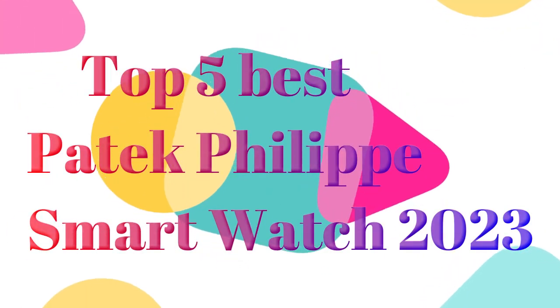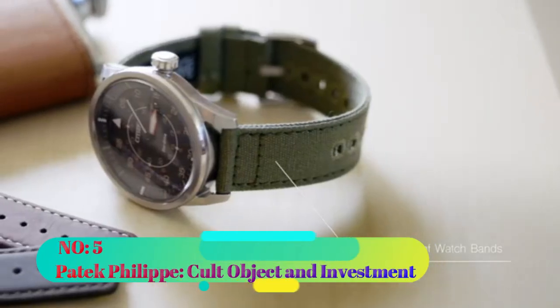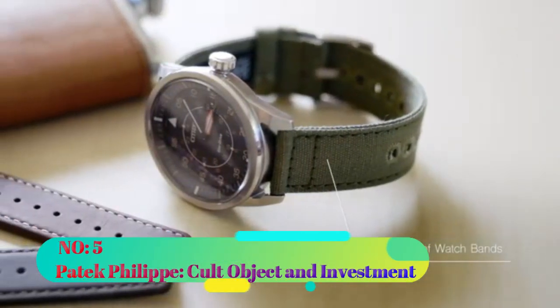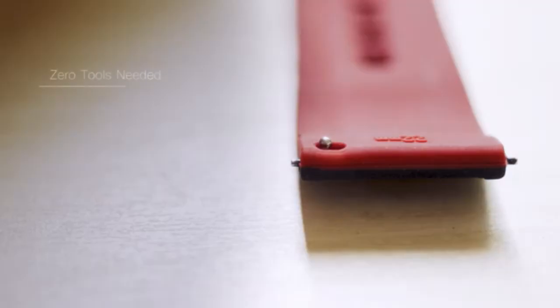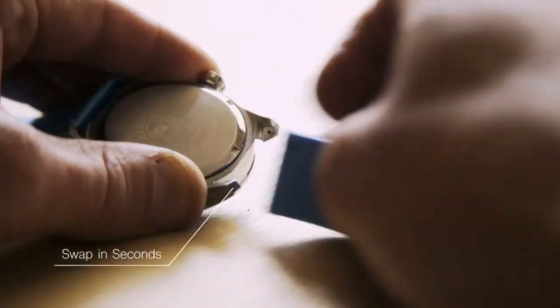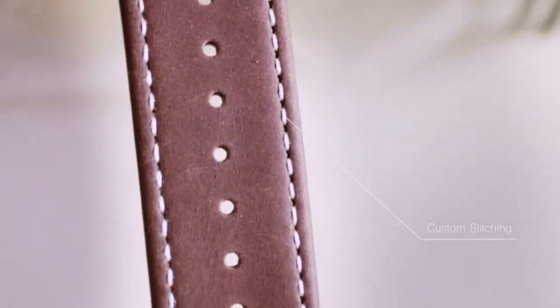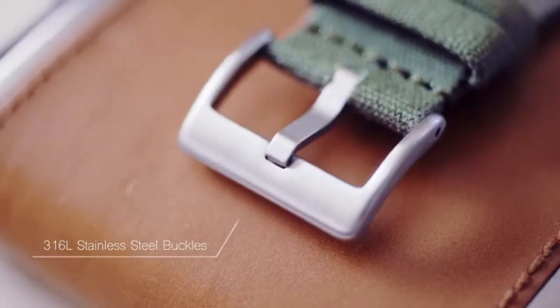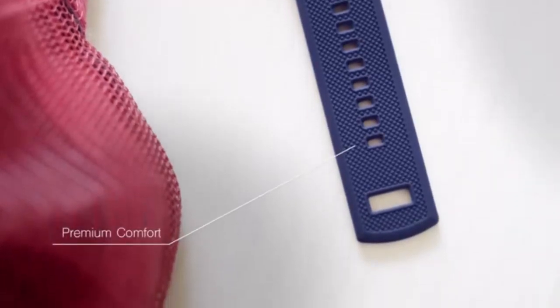Top five best Patek Philippe smart watches 2023. Number five: Patek Philippe Cult Object and Investment. As a product marketing expert, I had the pleasure of reviewing Patek Philippe Cult Object and Investment. This book, published by Schiffer Publishing Limited, is a substantial addition to any horology enthusiast's collection.